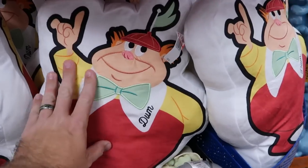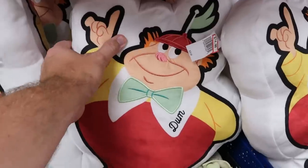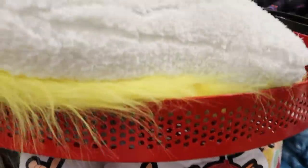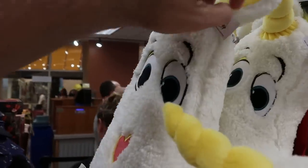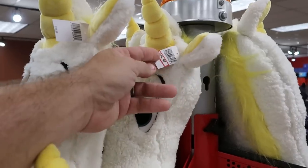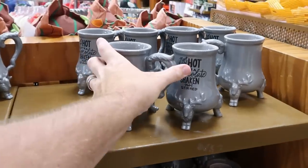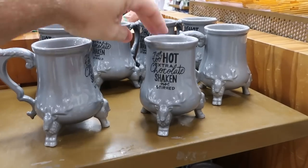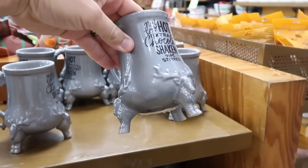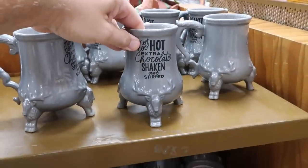Check out the plushie pillows of Tweedledee and Tweedledum — the characters are embroidered on there, double-sided, $15, marked down from $40. And then up here is a really awesome unicorn pillow with a little heart nose — everything embroidered, $14.99, marked down from $40. Let's check out some of the Disney coffee mugs. Look at this one from the Santa Claus — 'not too hot, extra chocolate, shaken not stirred.' I like the size of the legs on this mug — $7.99.